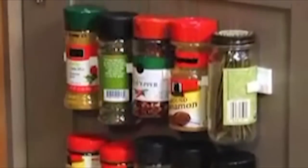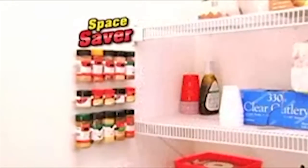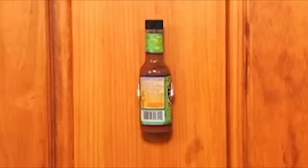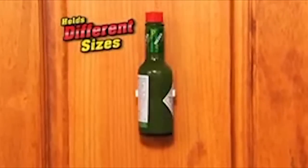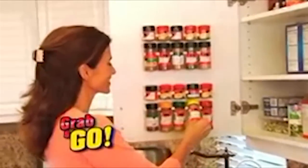It lets you clip, clip, clip and store all your spice bottles with ease. Watch — instantly gain space in any cabinet, or turn a pantry disaster into an organized master. Clip and Store holds all different size spice bottles right where you can see them best, so now just grab and go.